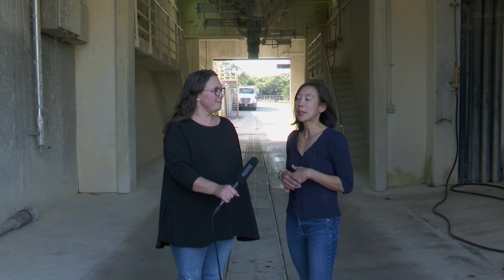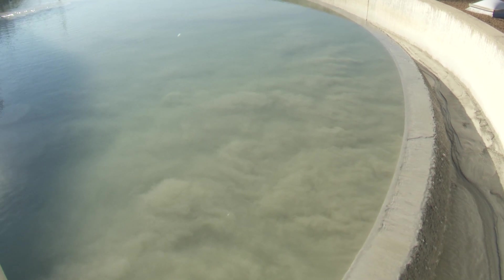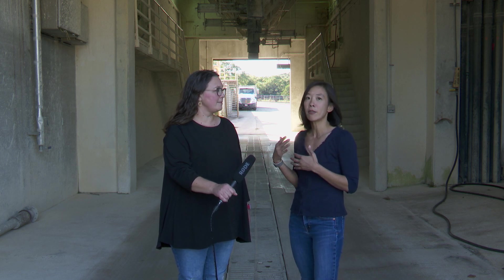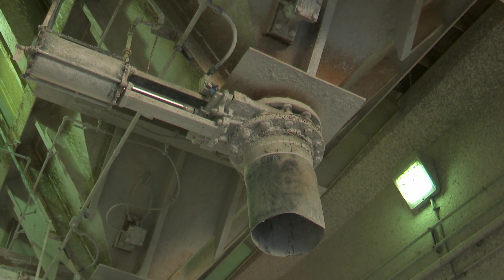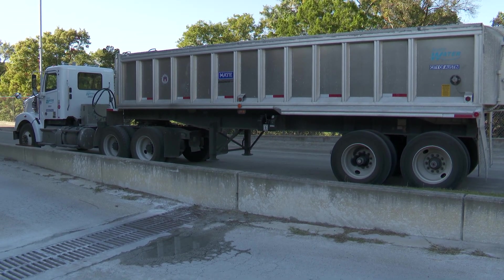Our next stop is here at the Sludge Hopper. All three of our water treatment plants rely on lime softening for treatment, which softens the water and also removes silt and organic materials from the incoming water — it's also what gives us the great-tasting, great water quality that Austin is known for. The byproduct of that lime treatment process is lime residuals, or sludge, which is collected, stored, and then disposed of through a hopper into sludge trucks several times every day.